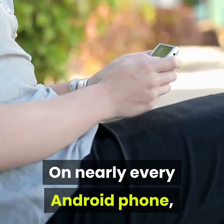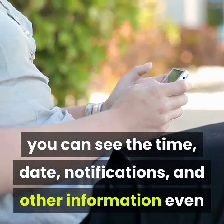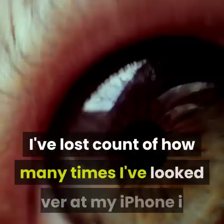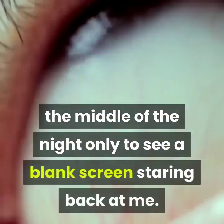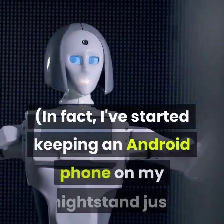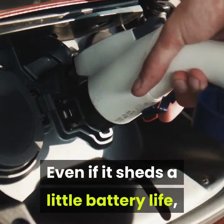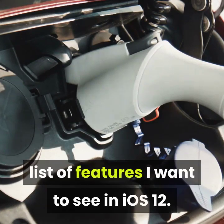On nearly every Android phone, you can see the time, date, notifications, and other information even when the phone is off, thanks to a low power, mostly black and white screen that stays on. I've lost count of how many times I've looked over at my iPhone in the middle of the night only to see a blank screen staring back at me. In fact, I've started keeping an Android phone on my nightstand just so I can see the time. Even if it sheds a little battery life, an always-on display is tops on the list of features I want to see in iOS.